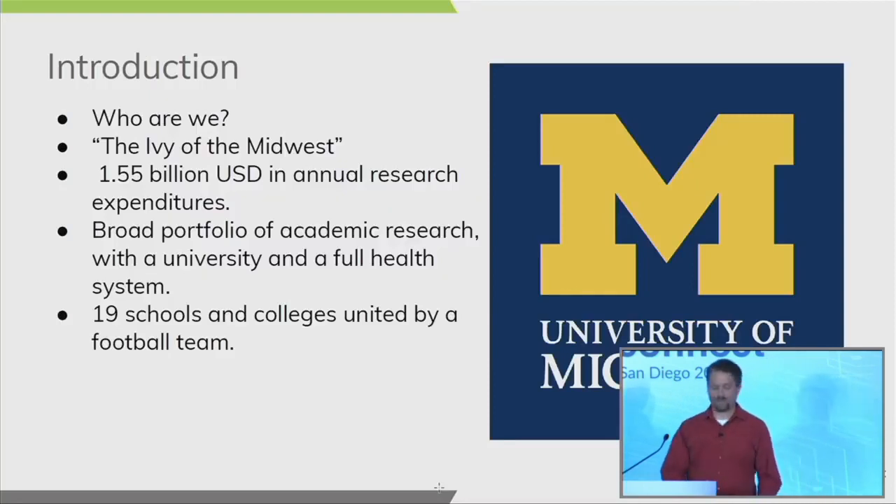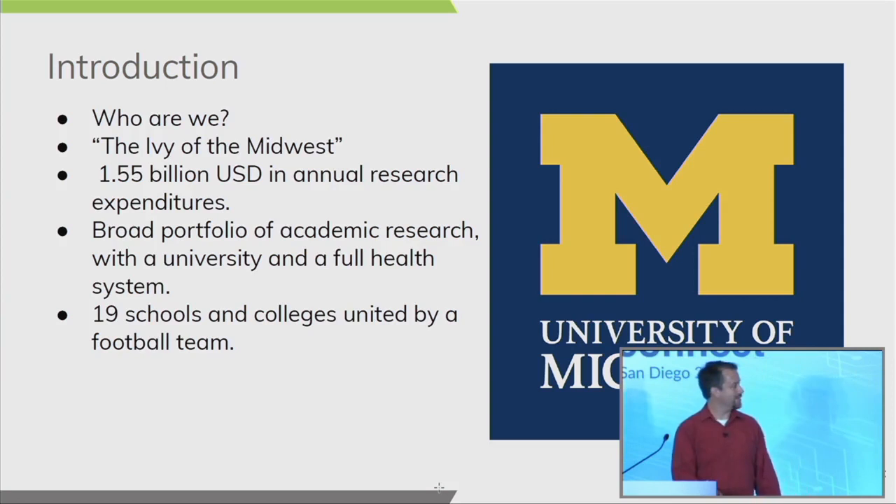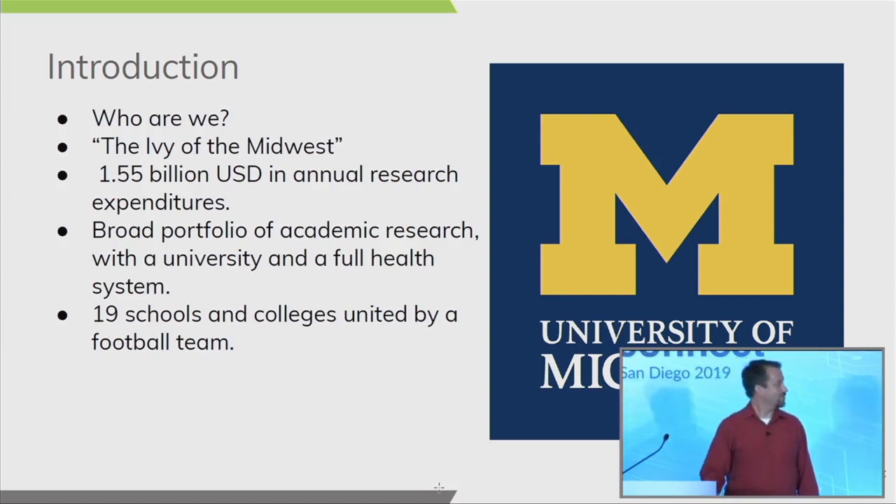University of Michigan — who are we? We like to think of ourselves as the ivy of the Midwest, though several universities might contest that. We have roughly 20,000 staff members and about 50,000 students. About five years ago we ran about 1.1 billion dollars in research expenditures, and last year we ran about 1.5 billion. We're one of the few public universities with both a full health system and a university — and the other joke we have is that we're 19 schools and colleges united by a single football team.